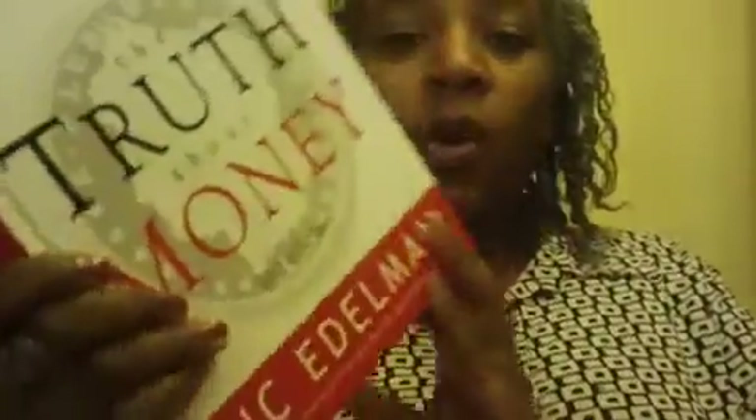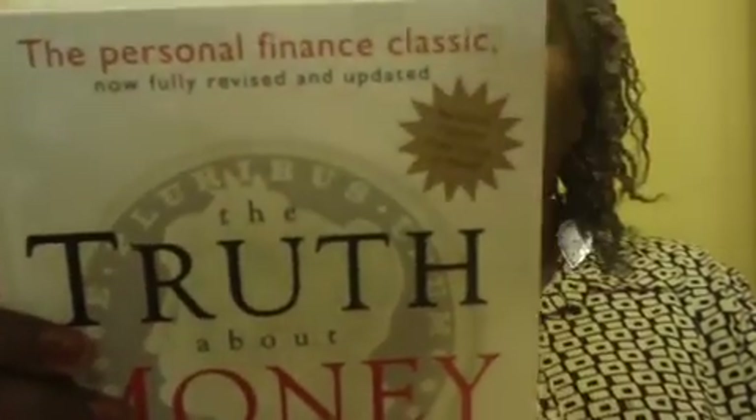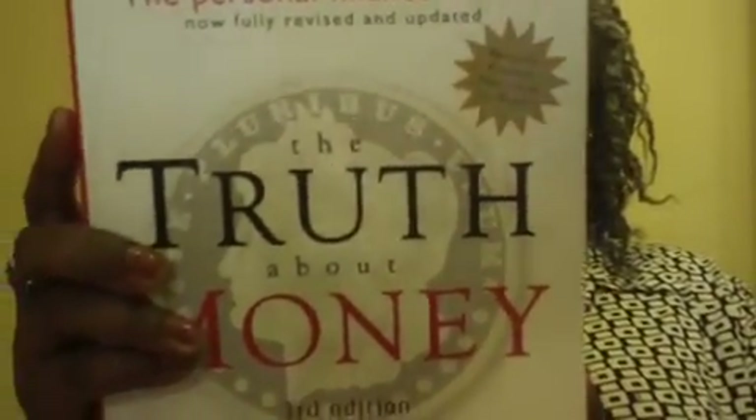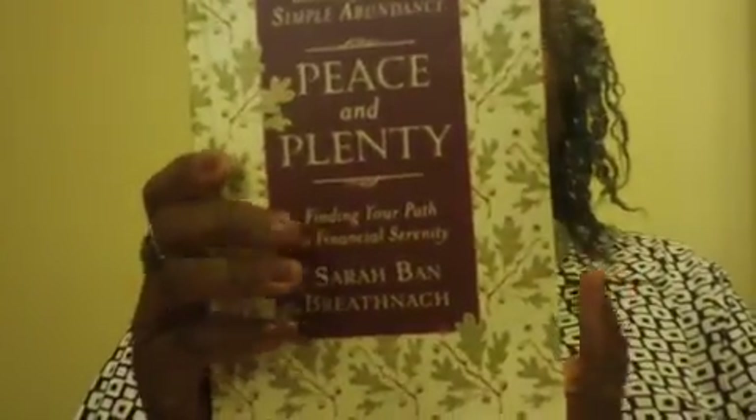This one is called 'The Personal Finance Classic: The Truth About Money.' I just couldn't believe it — it's actually a Rodale book, you know how they sell their books in print. It talks about buying your first home, your next home, saving on taxes, investments, and retirement. A dollar at Dollar Tree — look how thick this book is! This one is 'Peace and Plenty: Finding Your Path to Financial Serenity' — it's from the same author that did 'Simple Abundance,' which I already have. Check out Dollar Tree if you like books and don't want to pay a lot.